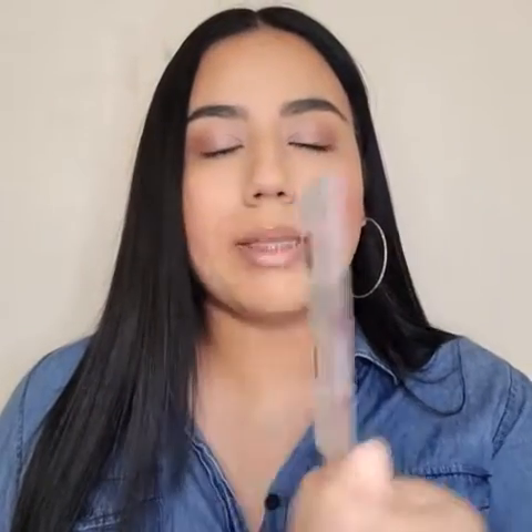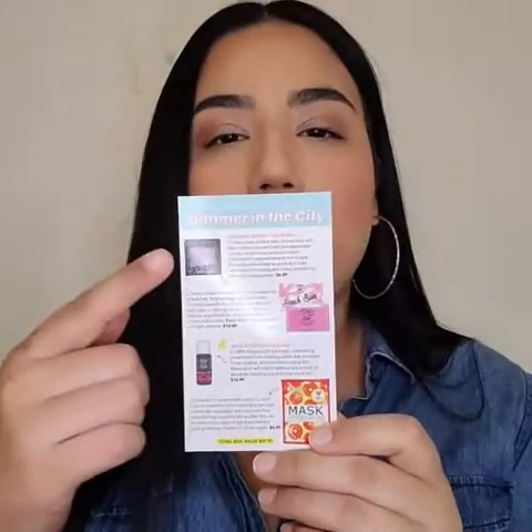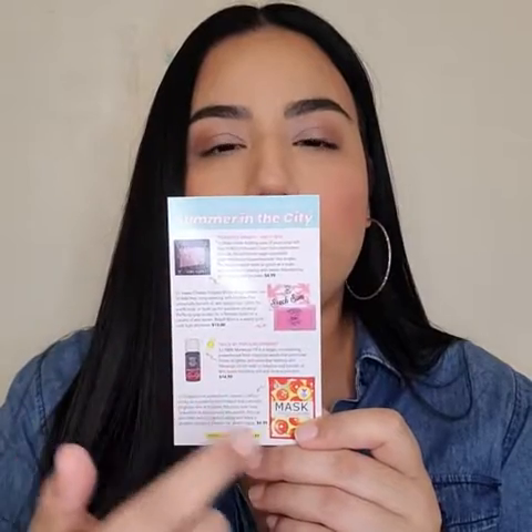This month you get a card — you can see a beautiful model on the card — and the bag says 'Summer in the City.' It gives you a small description of all the items you're going to get.